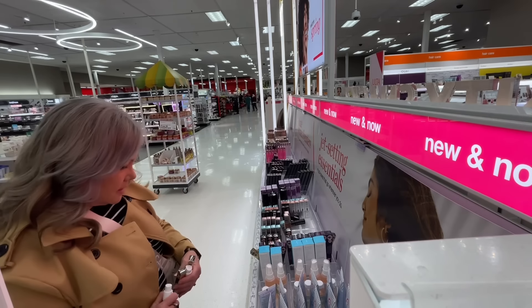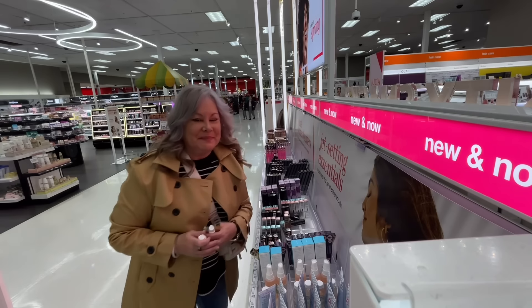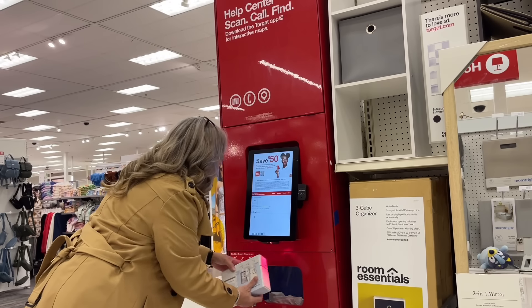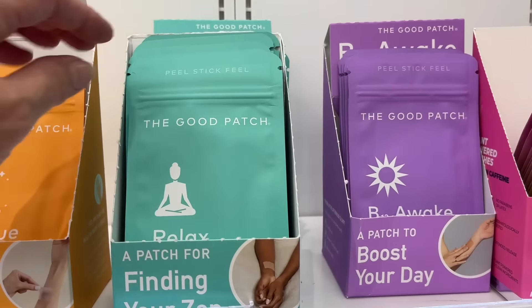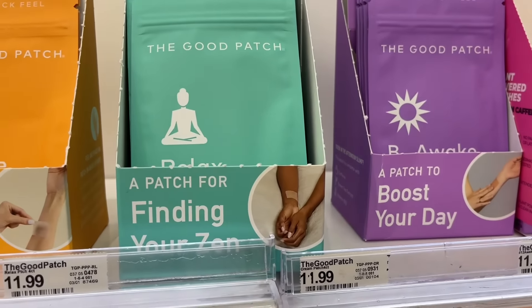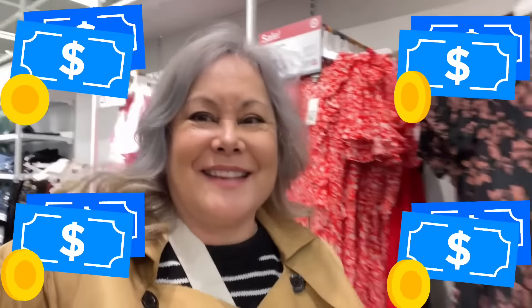Target has great sections where you can buy trial sizes so you can try things out, sample them, see if you like them, or make sure you have the right size for your travel adventures. All right, I got to get out of here — I can't spend any more money.